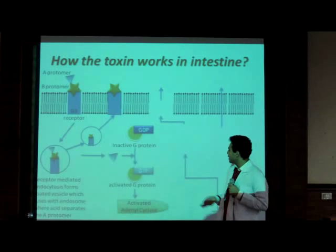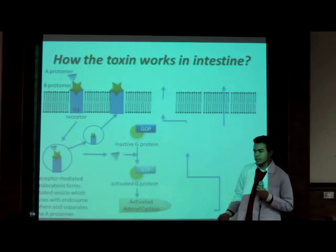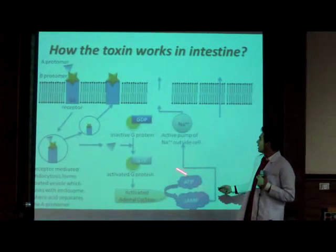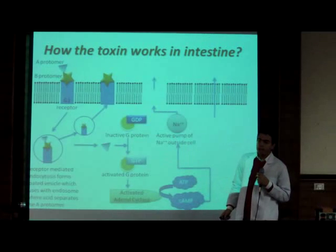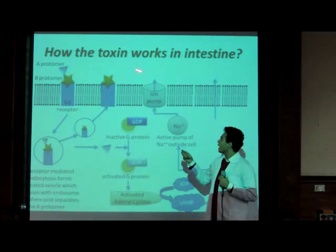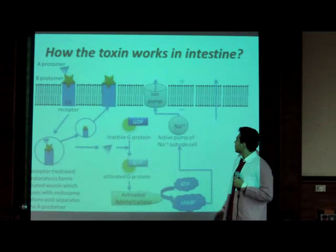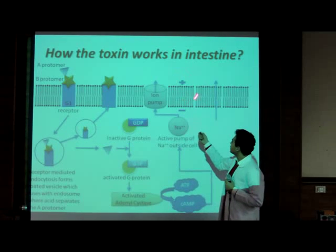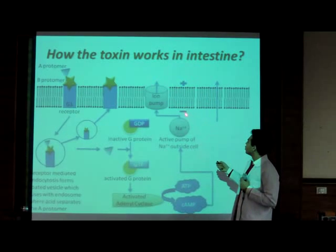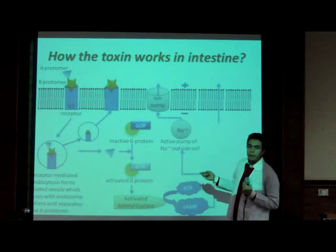This is done by loading the G protein with GTP instead of GDP. The active G protein activates adenylate cyclase inside the cell, which converts ATP into cyclic AMP. Cyclic AMP acts inside the cell as the second messenger, activating the active pumping of sodium ions outside the cell through the ion channel called the CFTR protein. This increases positive sodium ions outside the cell, which induces the passive diffusion of chloride, which are negative ions, outside the cell down the electrochemical gradient.